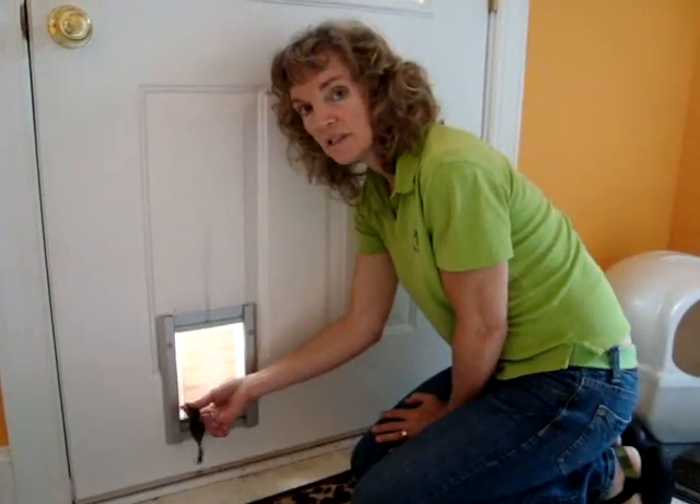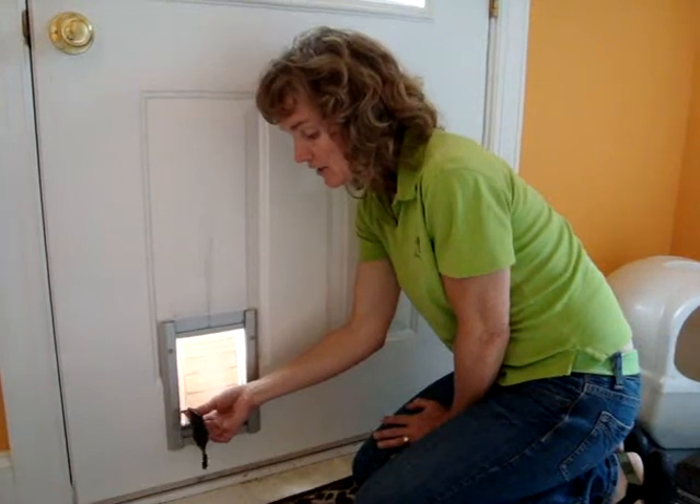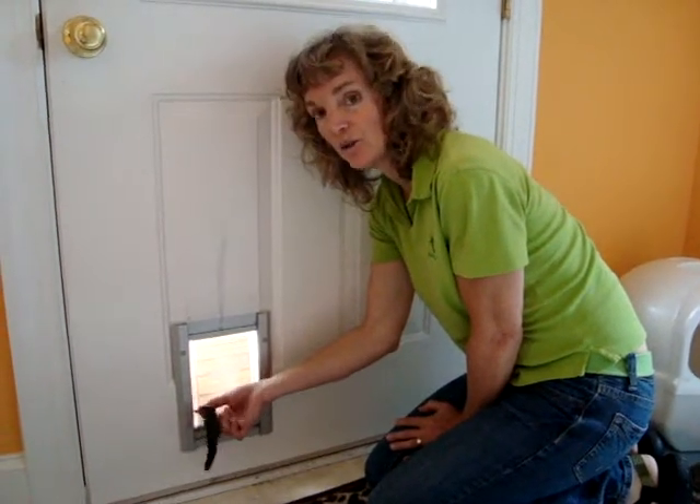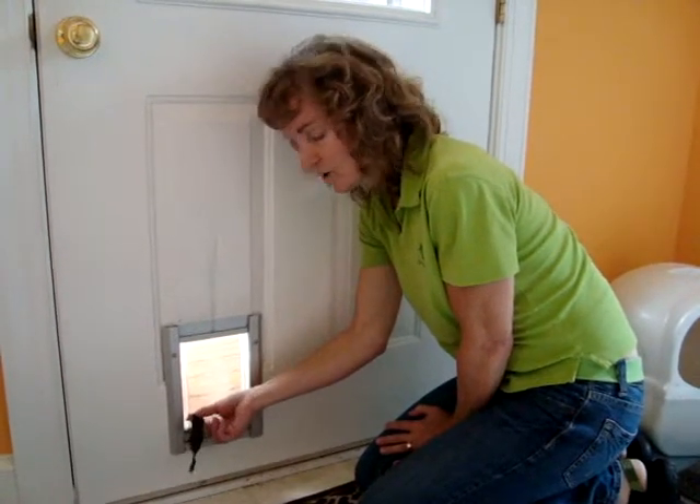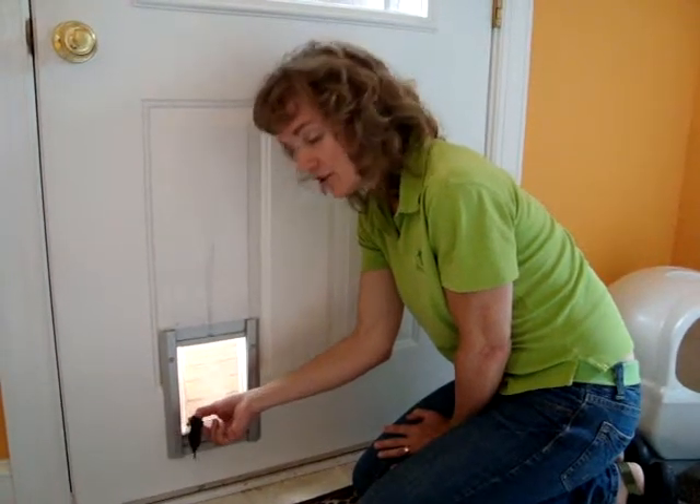You can see this cat door is leaky, but it's not as leaky as the human door was over there that we did with the streamer before. So if you're going to put a pet door in, get a good one.